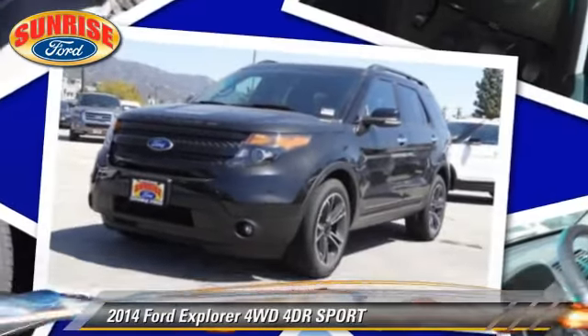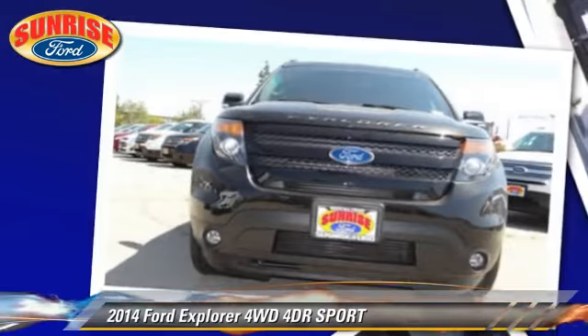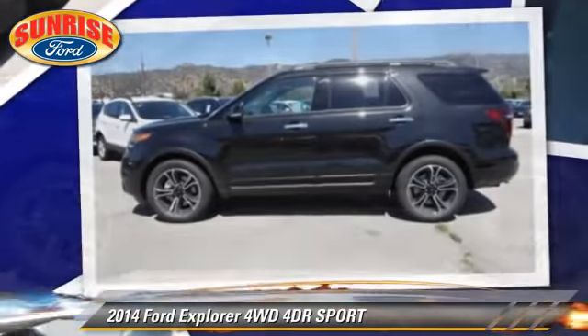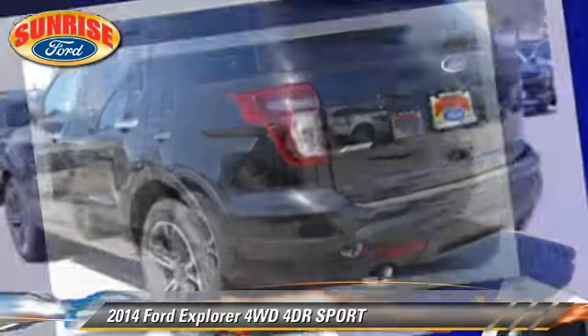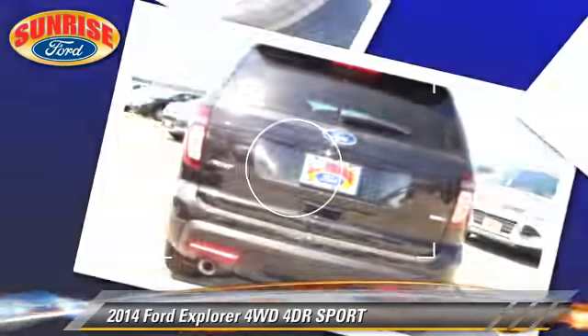The 2014 Ford Explorer. With an automatic transmission, this vehicle is well-equipped. This Ford features fog lights, keyless entry, and tilt wheel. Safety features include dual front airbags,